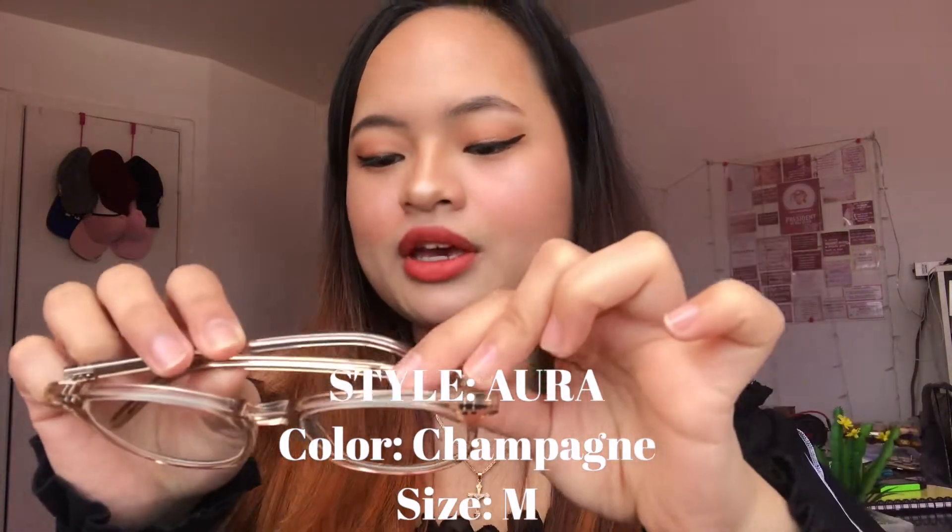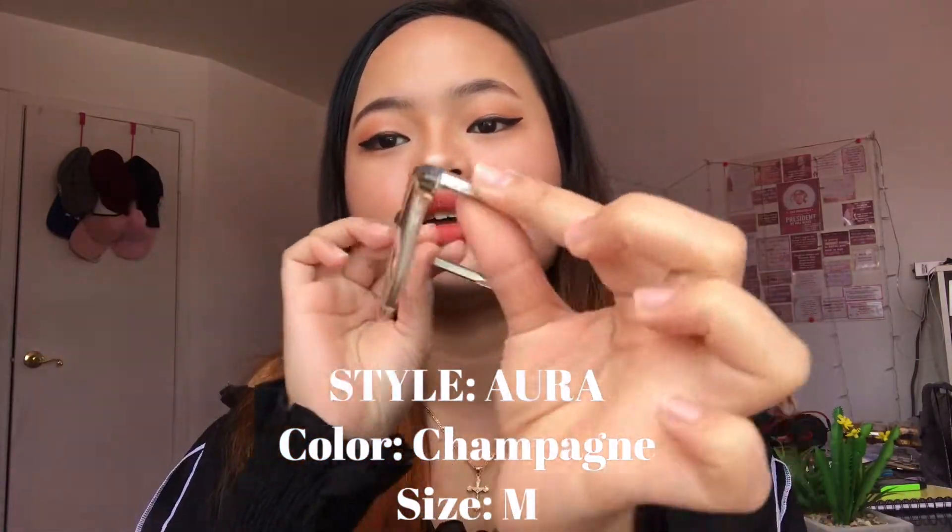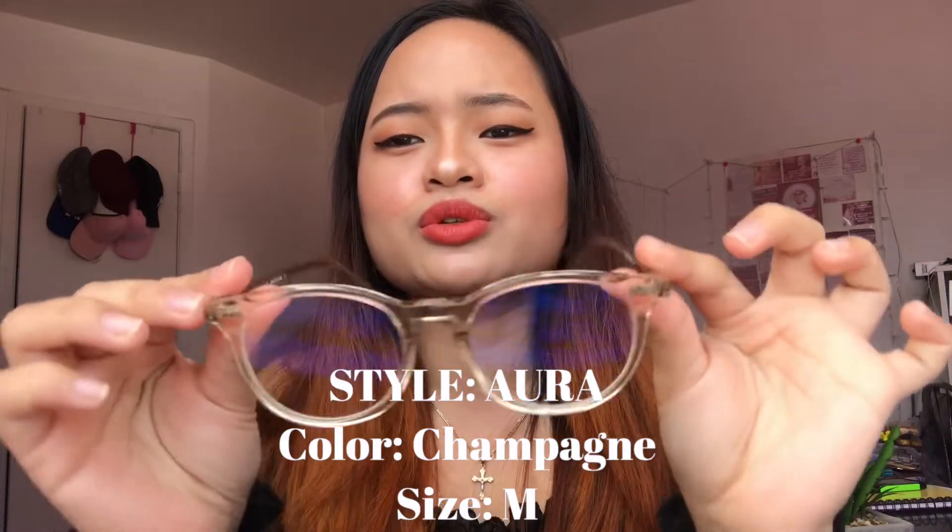It comes with this brown letter pouch — open it like that. This doesn't have my prescription because I don't actually know my prescription. This is the style Aura in the color Champagne. It looks so cute. Whenever I go to an eye shop, these types of frames are expensive, plus what my lens would cost. We're going to try it on!